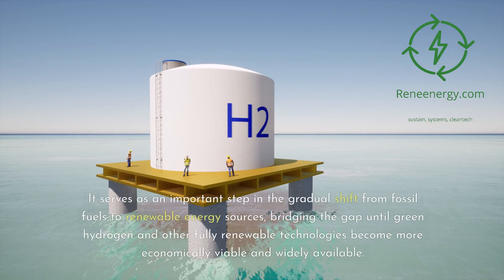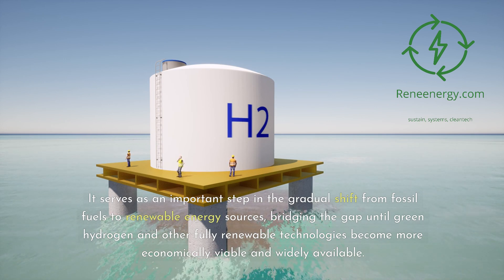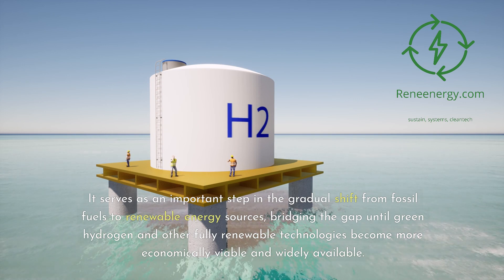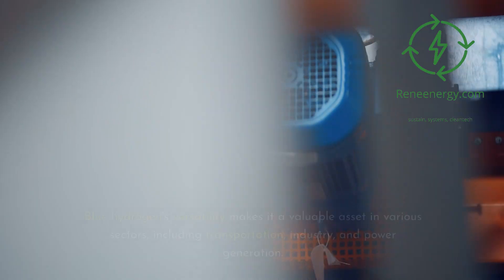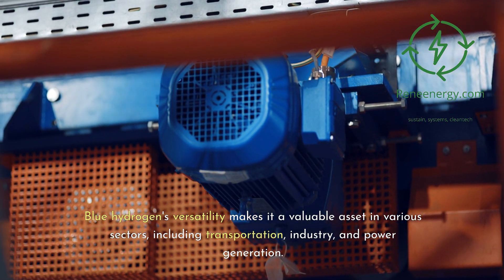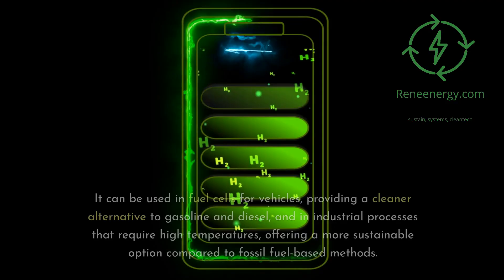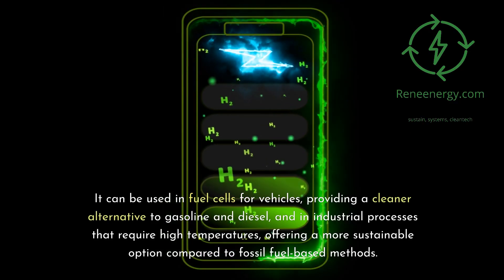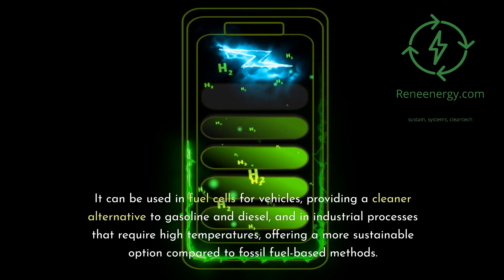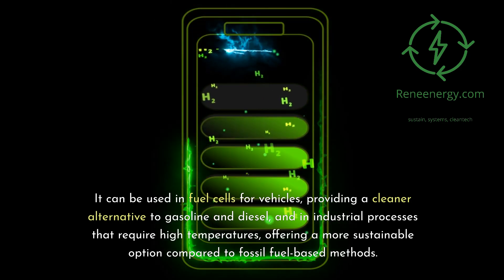Blue hydrogen serves as an important step in the gradual shift from fossil fuels to renewable energy sources, bridging the gap until green hydrogen and other fully renewable technologies become more economically viable and widely available. Its versatility makes it a valuable asset in various sectors, including transportation, industry, and power generation. It can be used in fuel cells for vehicles, providing a cleaner alternative to gasoline and diesel, and in industrial processes that require high temperatures, offering a more sustainable option compared to fossil fuel-based methods.